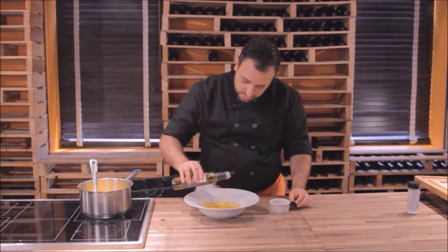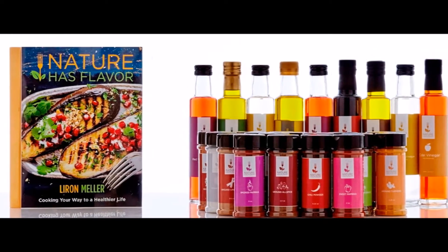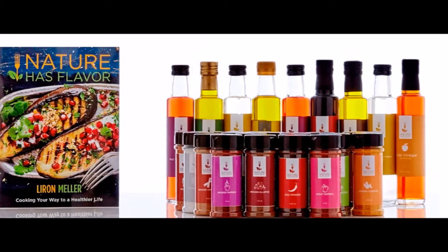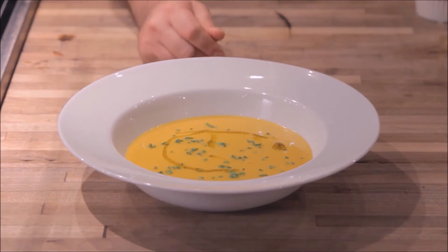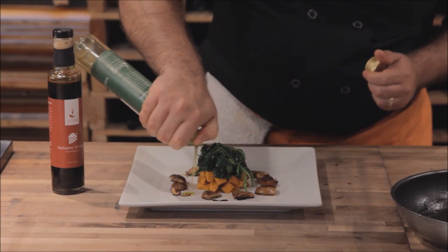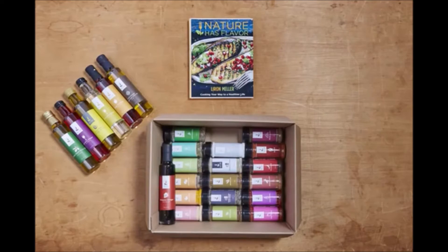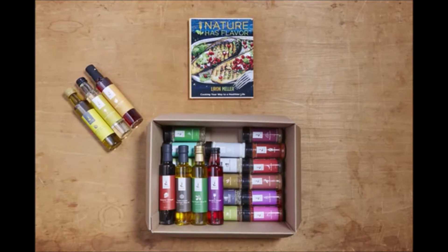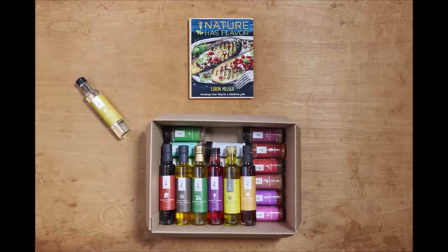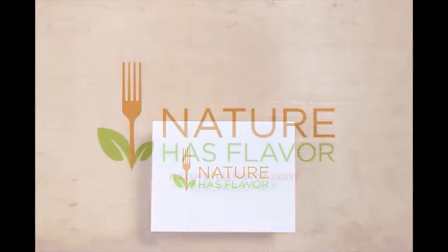What's great about the box, which you can purchase at NatureHasFlavor.com, is that you're able to shop like a professional chef. You're essentially cutting out the middleman and getting these world-class ingredients that make restaurant foods taste so good. Within the box, you're getting three bottles of this extremely high quality olive oil: the regular extra virgin olive oil, a bottle of our lemon-infused extra virgin olive oil, and a bottle of our truffle-infused extra virgin olive oil, which is my personal favorite. It's absolutely amazing.